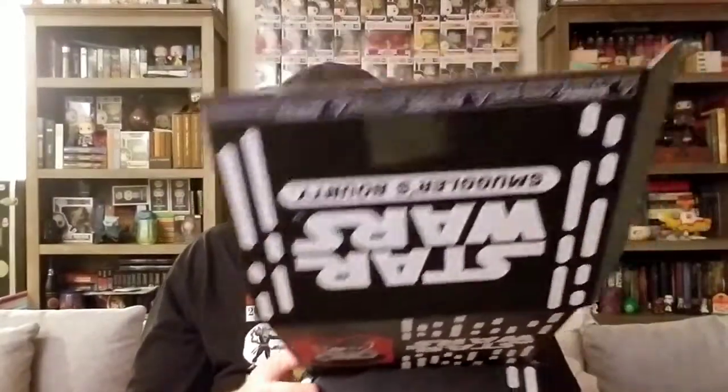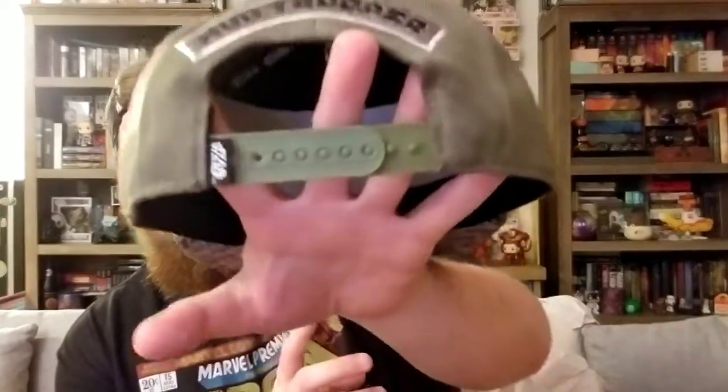Wow, it looks like there is not a whole lot of anything in this box today. So the first thing we have is going to be a cap. It's kind of cool — it's a Mud Trooper hat, a Smuggler's Bounty box exclusive. The only thing I'm sad about is that it is a snapback, and I don't know if you guys pay attention to the type of hats I wear, but I prefer fitted hats. Just saying.